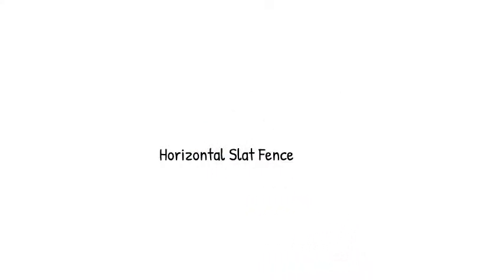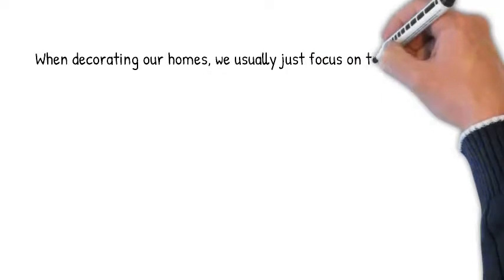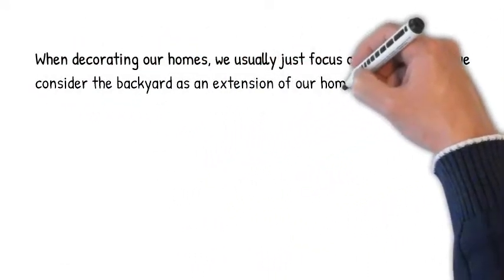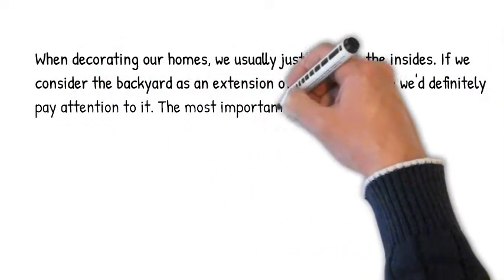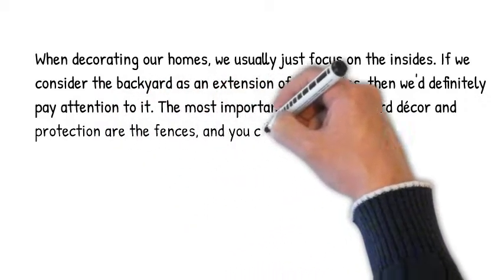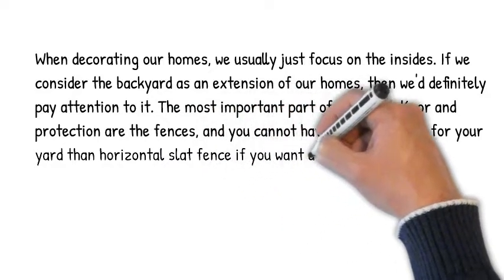Horizontal slat fence. When decorating our homes, we usually just focus on the insides. If we consider the backyard as an extension of our homes, then we definitely pay attention to it. The most important part of backyard decor and protection are the fences, and you cannot have a better option for your yard than a horizontal slat fence.